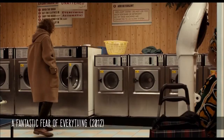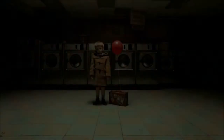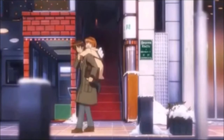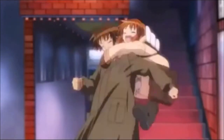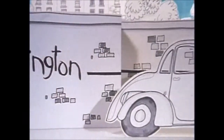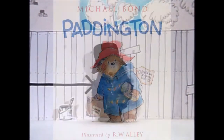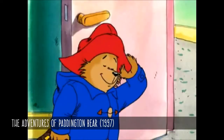Jack in A Fantastic Fear of Everything is a meek children's book author who, throughout the film, has to face his inner demons from his childhood. The coats are also associated with childlike characters. Duffels, being soft, cozy, and hard to wear down, have become popular with young children. Perhaps the most famous owner of a duffel coat is Paddington Bear, who first wore one in Michael Bond's book A Bear Called Paddington. Every adaptation of Paddington has kept this design.